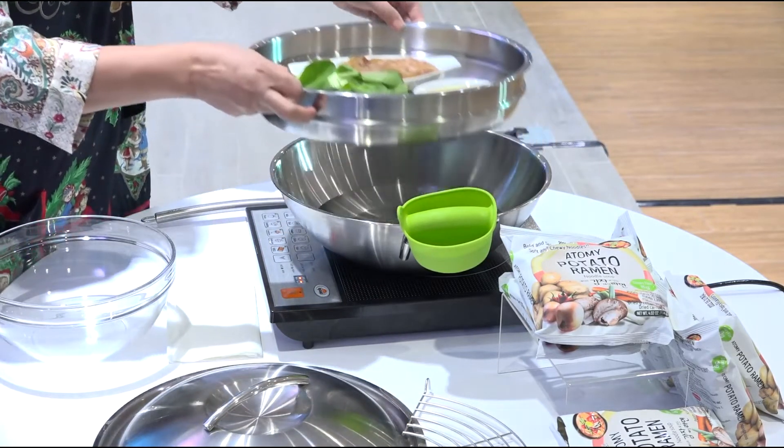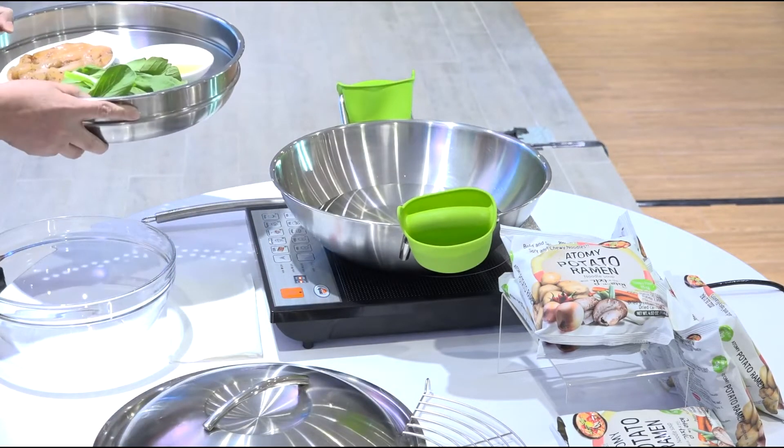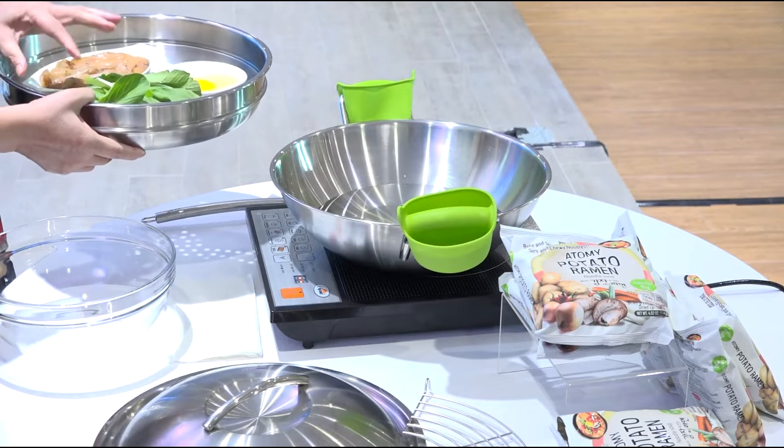Right now, we have a steamer that I will use. I already have something prepared in advance. As you can see, there is already marinated chicken, the egg, and the bok choy.